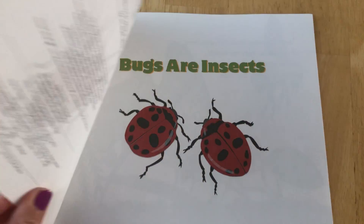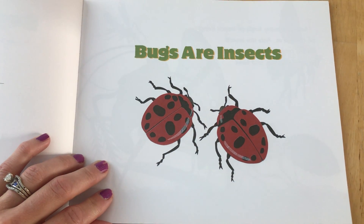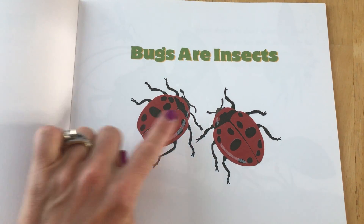Bugs are insects. How many ladybugs do you see? One, two.